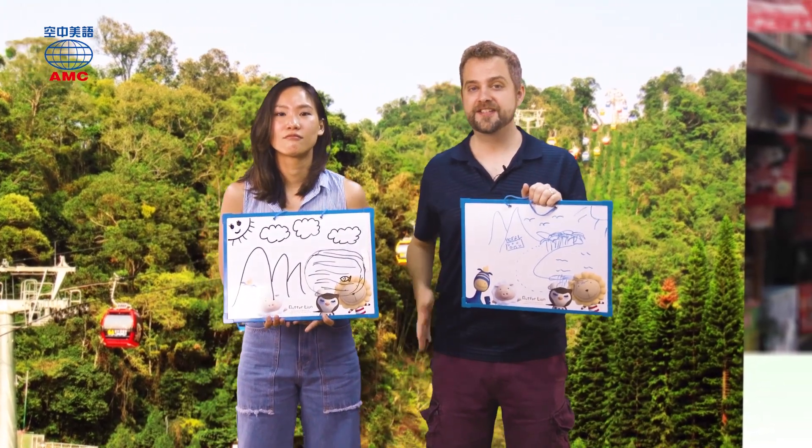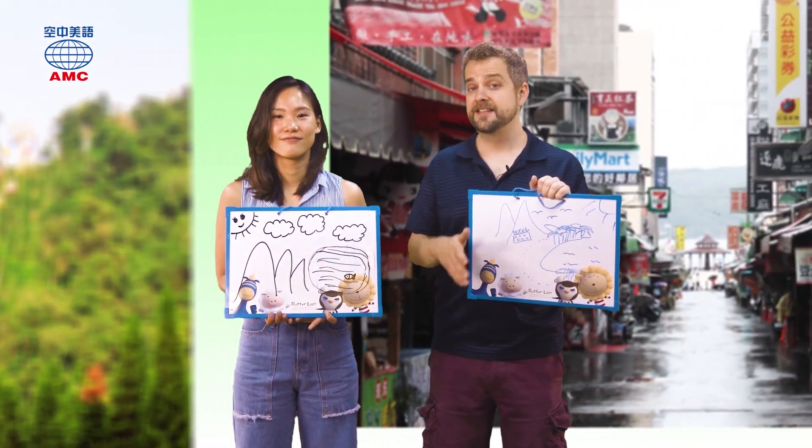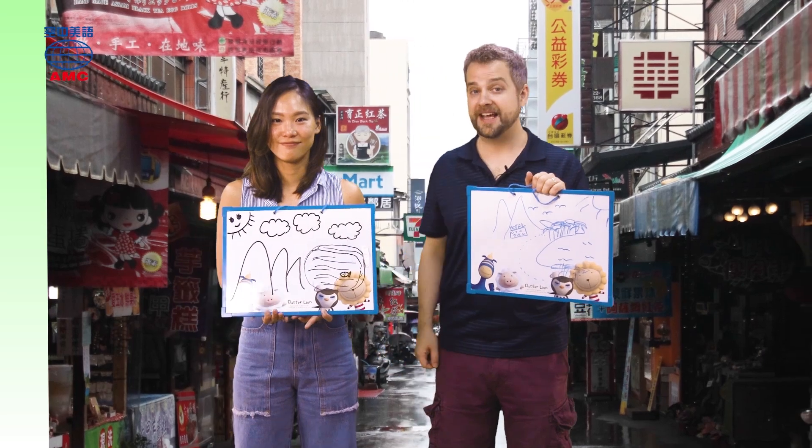That's our pictures. But we're not finished with Sun Moon Lake just yet. It's the end of today's lesson, but join us again to see what else Maggie and Josie see. See you then. Bye for now. Bye.